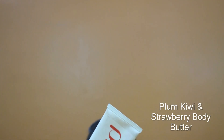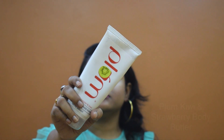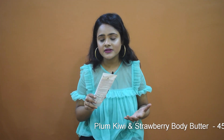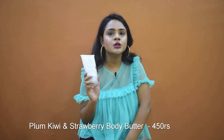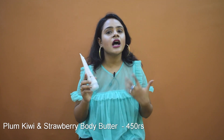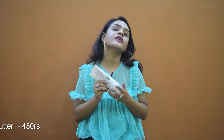The last product is the Plum Wild Cherries and Kiwi Body Butter. What I like about it is that it gets absorbed into your skin quickly and doesn't leave a greasy residue — unlike some body butters that stay on your hands after washing. You can use it after your shower to lock in moisture and prevent dryness. The best part is the smell — it smells exactly like you've applied strawberry on your body, and I really love it.